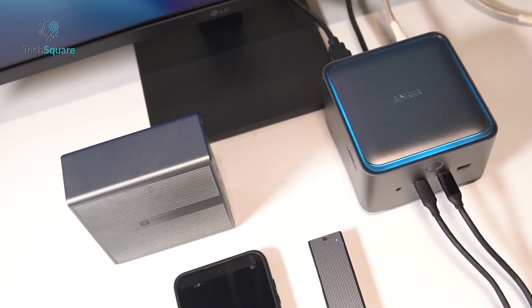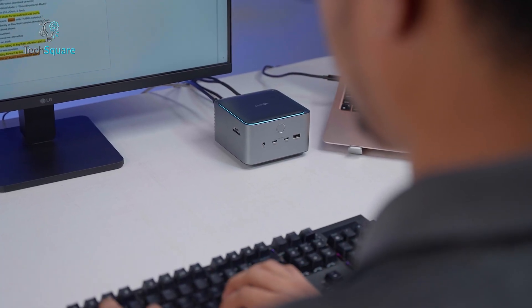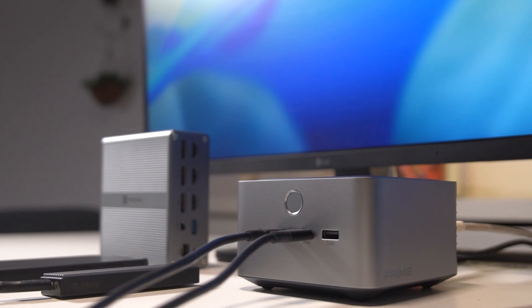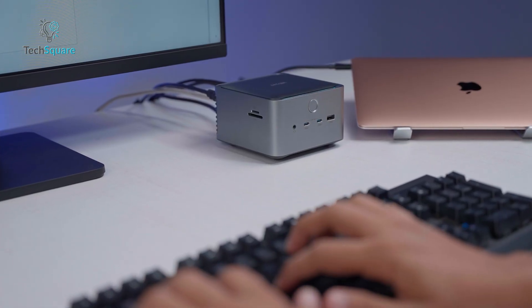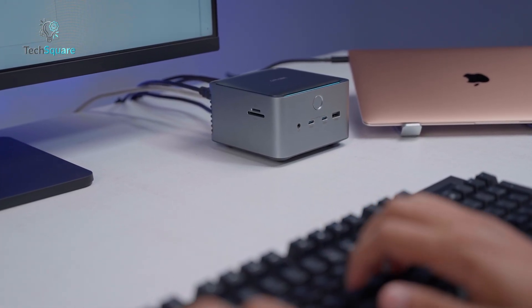Both blend nicely into professional setups. One important note: Thunderbolt 5 Docks are backward compatible, meaning you can use a Thunderbolt 5 Dock with Thunderbolt 4 or USB 4 laptops. So even if you don't have a Thunderbolt 5 laptop yet, investing in a Thunderbolt 5 Dock now means you're future-proofed.